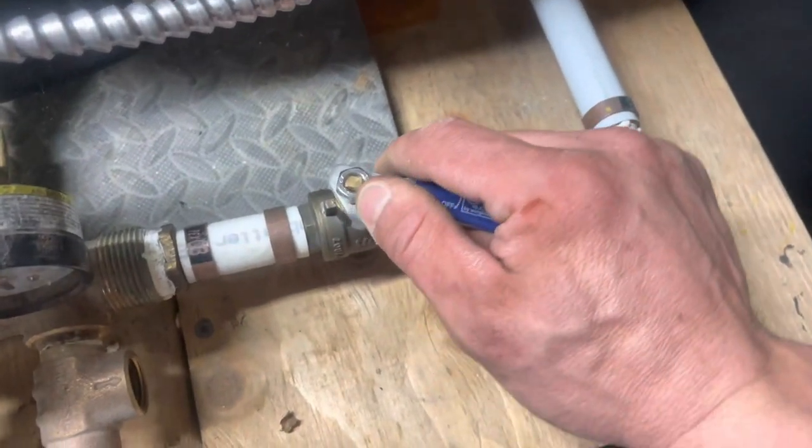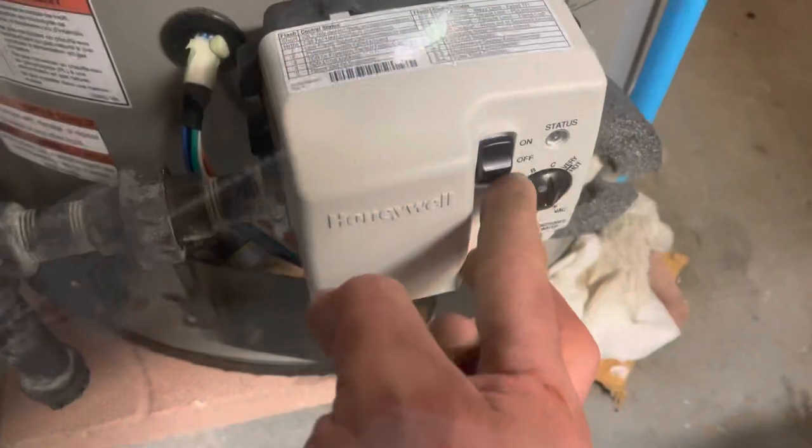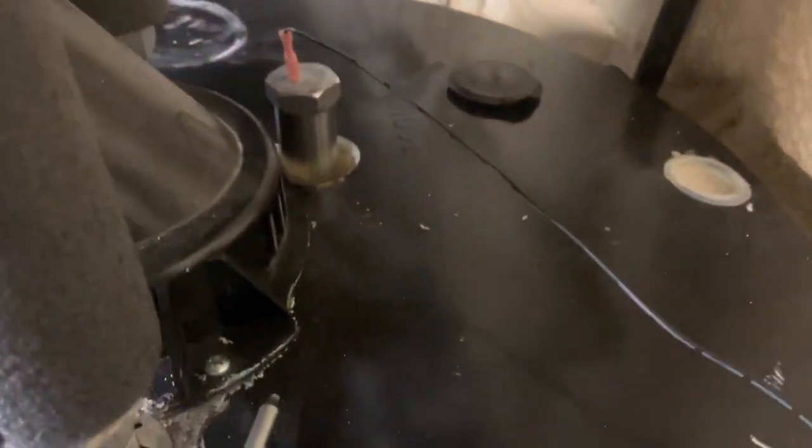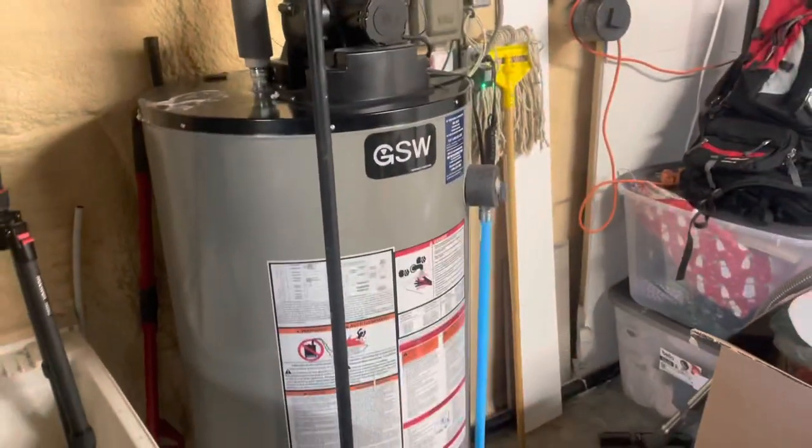Now turn the water back on slowly to let the pipes and tank fill up. Once you don't hear any more hissing, open it all the way. Turn the heater back on and that's it. Check for leaks around the anode right now, and again in a few hours just to be sure. Hopefully this helps a lot of people get rid of smelly water permanently. If you have any questions, leave them in the comments.